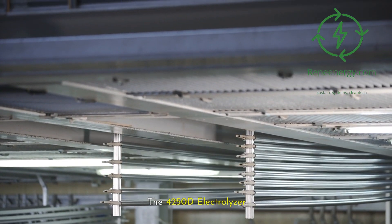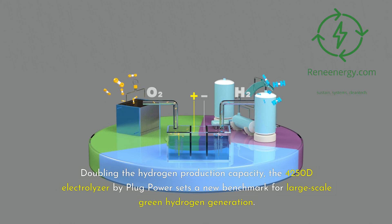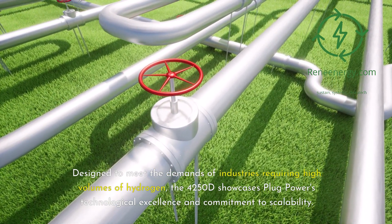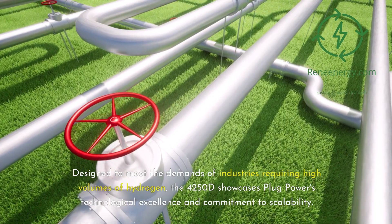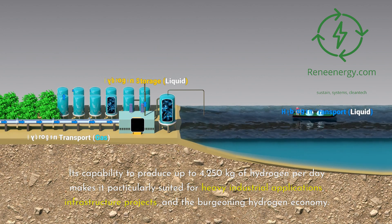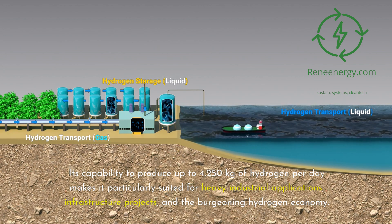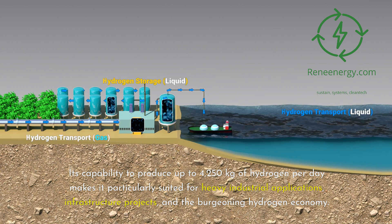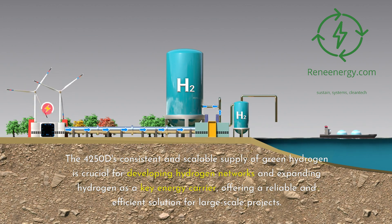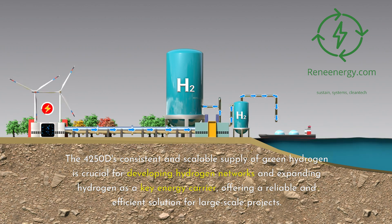Doubling the hydrogen production capacity, the 4250D Electrolyzer by Plug Power sets a new benchmark for large-scale green hydrogen generation. Designed to meet the demands of industries requiring high volumes of hydrogen, the 4250D showcases Plug Power's technological excellence and commitment to scalability. Its capability to produce up to 4,250 kilograms of hydrogen per day makes it particularly suited for heavy industrial applications, infrastructure projects, and the burgeoning hydrogen economy. The 4250D's consistent and scalable supply of green hydrogen is crucial for developing hydrogen networks, offering a reliable and efficient solution for large-scale projects.